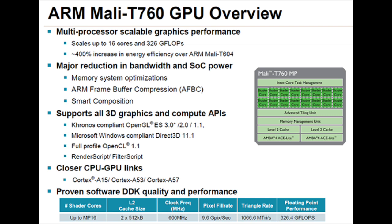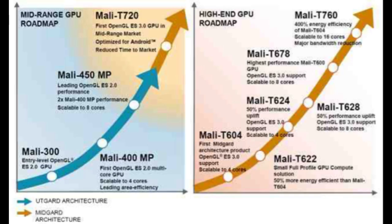It is possible that the T760 could be found inside the Samsung Galaxy Note 4 next year. According to ARM, the T720 was built to work well specifically with the Android OS and includes OpenGL ES 3.0.